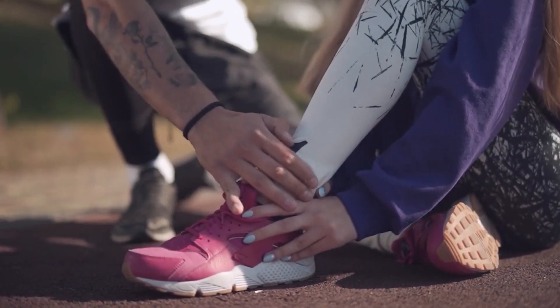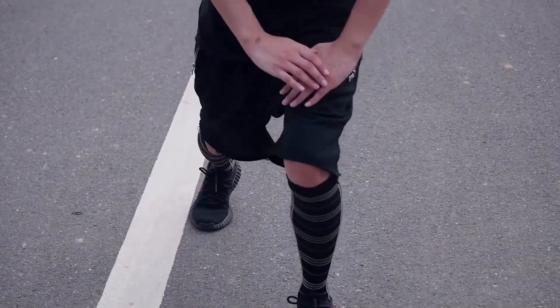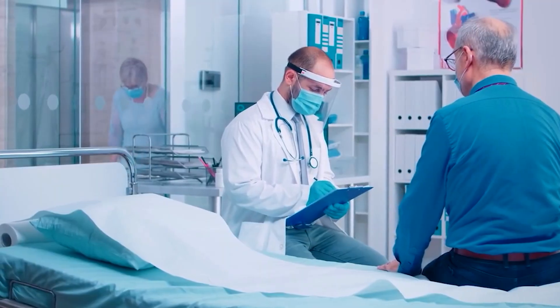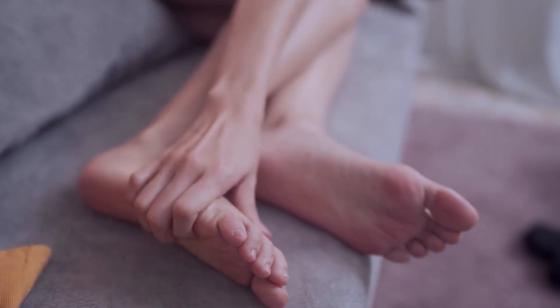Remember, while compression socks can help alleviate the symptoms of plantar fasciitis, they may not be enough to fully treat the condition. Further measures should be taken into consideration, as recommended by your healthcare professional. Give compression socks a try and see if they can provide some relief for your plantar fasciitis pain.